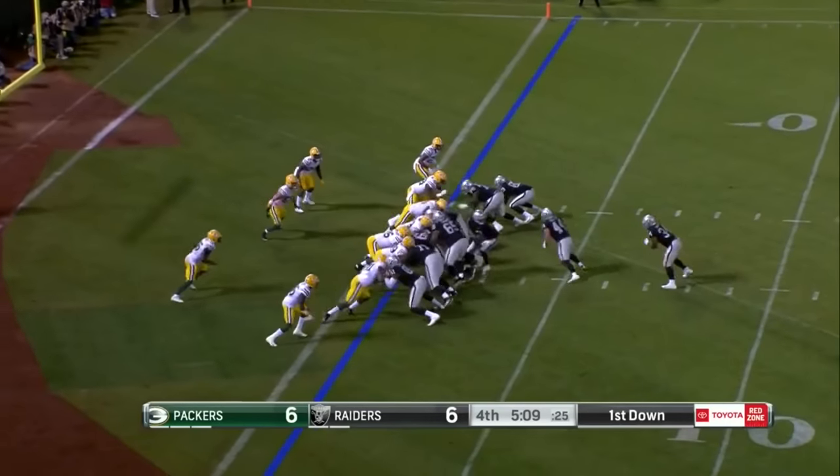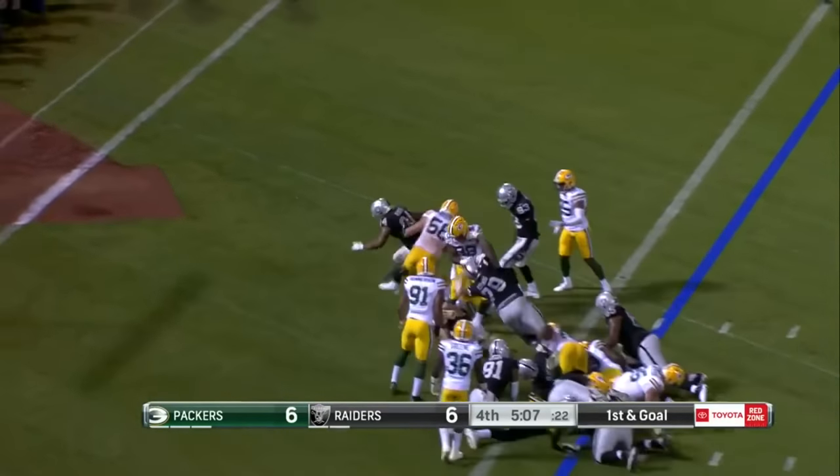Tight ends, a fullback, and here comes Warren — touchdown, Raiders!